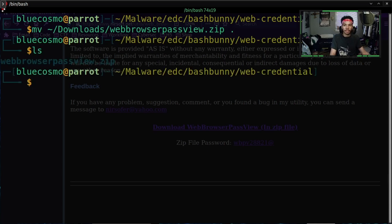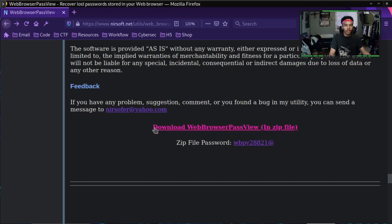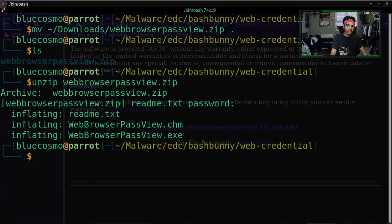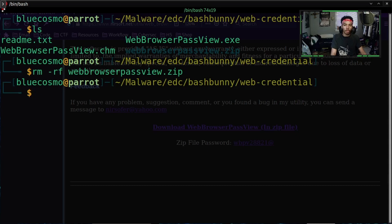If we list, you can see we have the zip file right there. Let's go ahead and unzip the web browser file — it's going to ask us for a password. Right underneath the link to download the web credential exfiltrator is the password, so you can go ahead and copy that, head over to your terminal, and paste it in. Now if we list, we can see we have the appropriate files. Let's go ahead and delete the zip file since we already unzipped it.